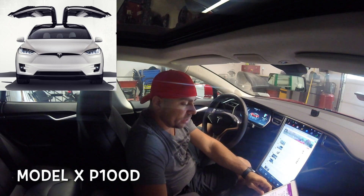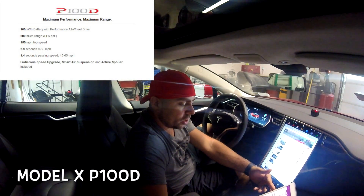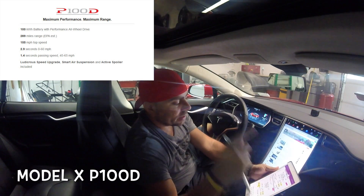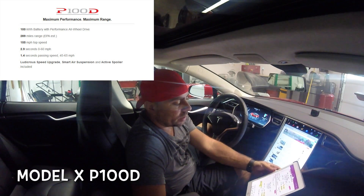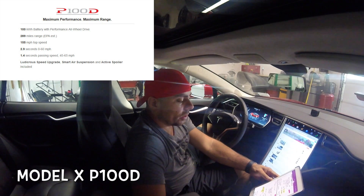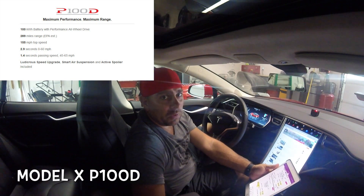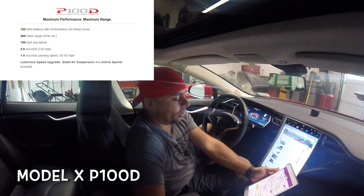The Model X is not going to be as fast since it is a little heavier, and you're not going to get as much range. You get 289 miles of range. I'll show a picture of the actual specs on screen. It has the same top speed of 155 miles per hour, but it goes 0 to 60 in 2.9 seconds. Still pretty fast for an SUV — 2.9 seconds 0 to 60 is amazing.